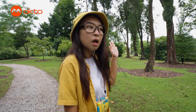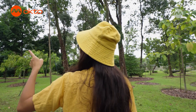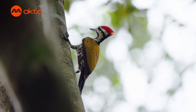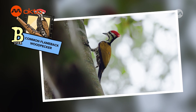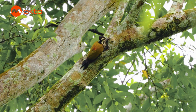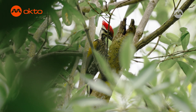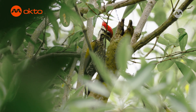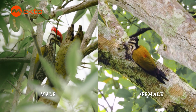I hear a woodpecker's call! It's a couple of common flameback woodpeckers! If you look carefully, you'll realise that one of the birds has a bright red mohawk, while the others have black ones. The woodpecker did not dye its feathers red — it's just a natural difference in their feather colours. The male common flameback has red feathers, while the female has black.